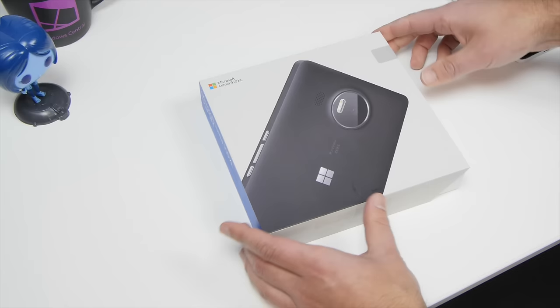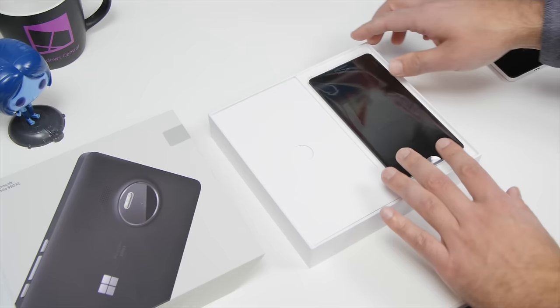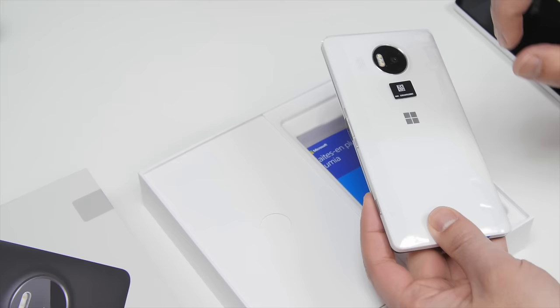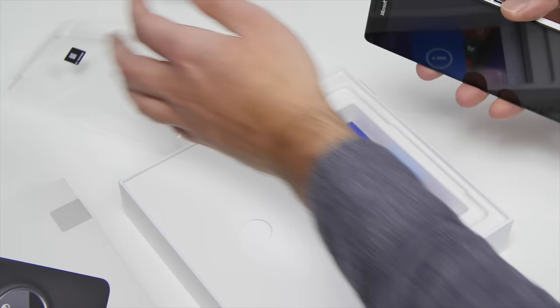We got the white version here — we'll also compare it to the 950 and the 1520. Let's get to the unboxing. Pretty nice box overall, nice presentation. It is a rather large box, but the phone itself is pretty big. I had to go for the white; the black I just find too boring. If you're interested in those Mozo cases, we got those in too, so stay tuned later today as we're going to be unboxing those, both for the 950 XL and the 950.